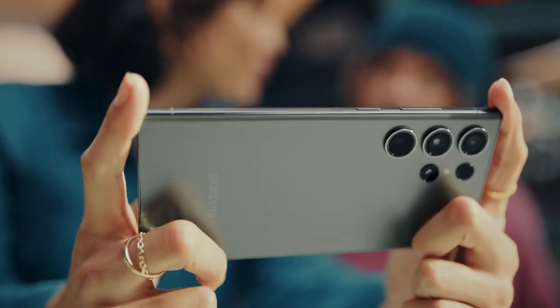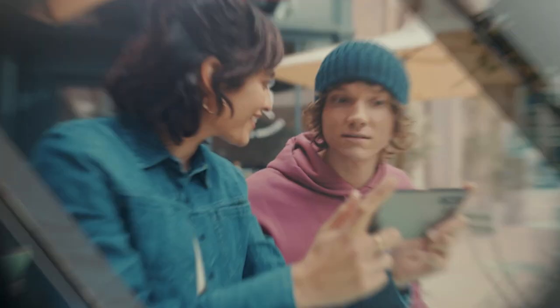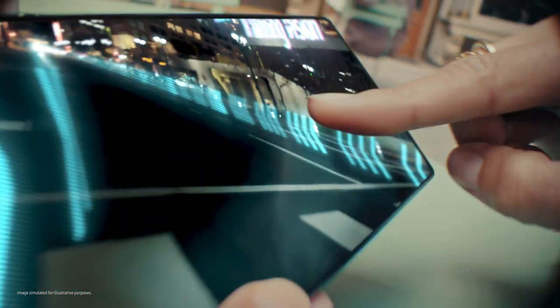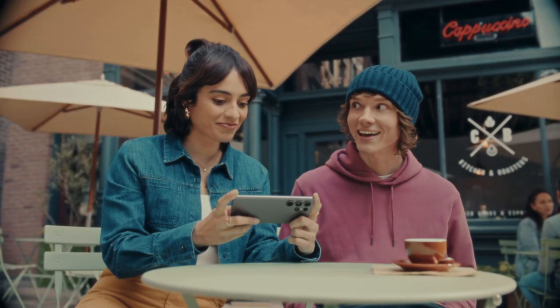Hey, what's new? Galaxy S23 Ultra. The display automatically adjusts color and contrast to the content and surroundings. It's called Vision Booster. Watch this. Wow!